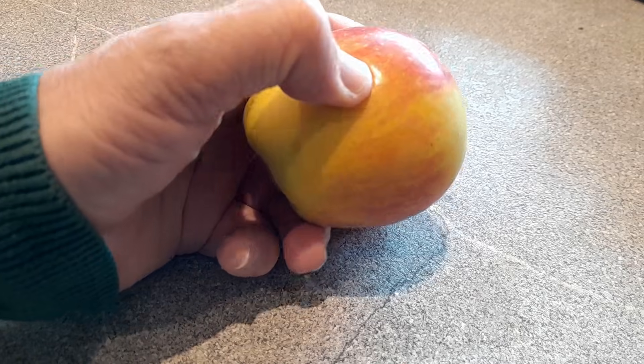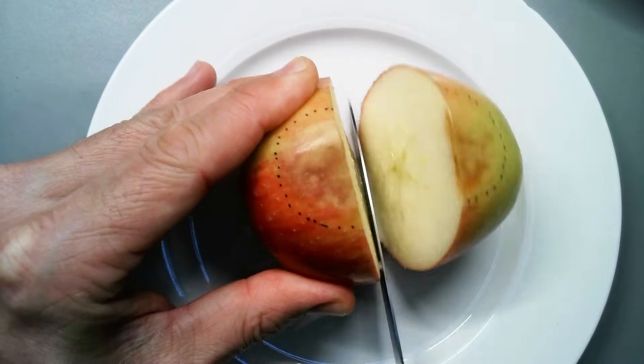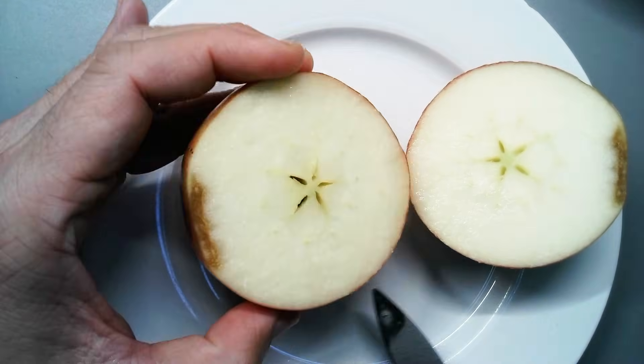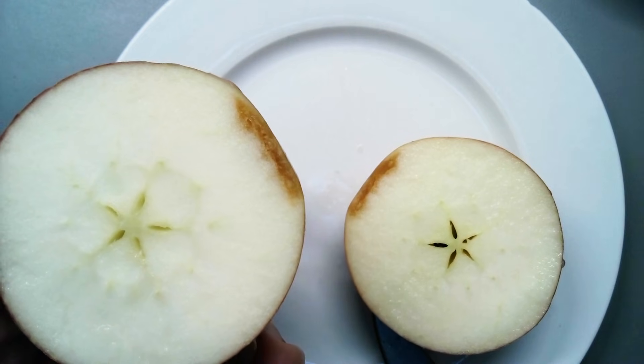If an apple falls from the tree, or if you squeeze it, or if it gets bumped during transport, then the cells inside the apple break. When this happens, a chemical reaction starts — it's an oxidation process — and this turns the damaged part brown and gives you those brown spots.